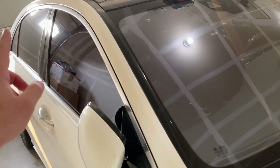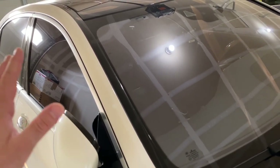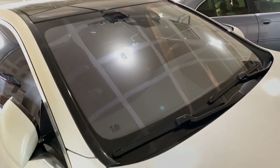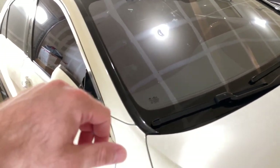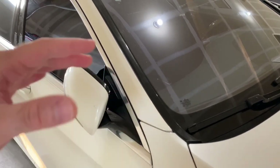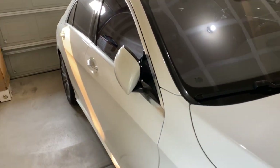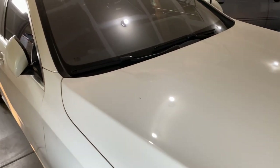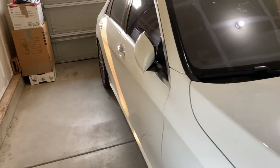One of the packages is UV protection — it's all around the glass, so when the sun is out you put your hand near the window and don't feel much heat. It really keeps the car cool on the inside.